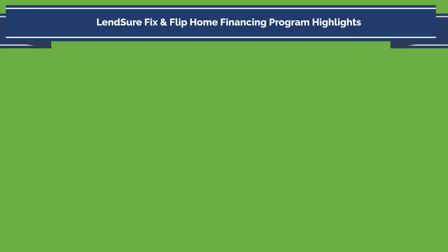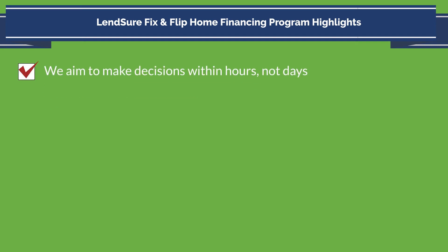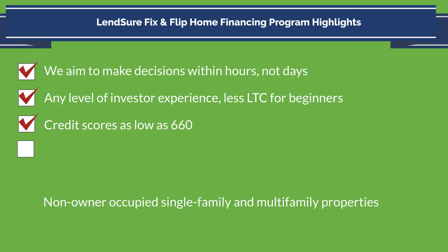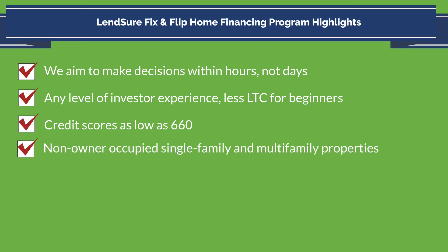Lensure Fix and Flip Home Financing Program highlights: We aim to make decisions within hours, not days. Any level of investor experience — less LTC for beginners. Credit scores as low as 660. Non-owner-occupied single-family and multifamily properties.